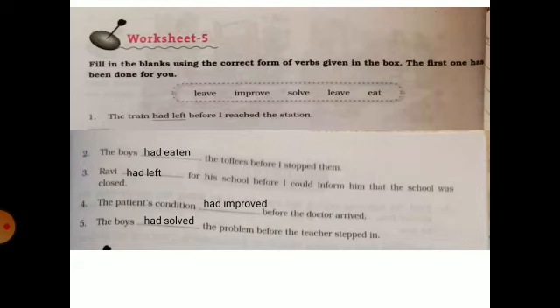The boys had eaten the toffees before I stopped them.